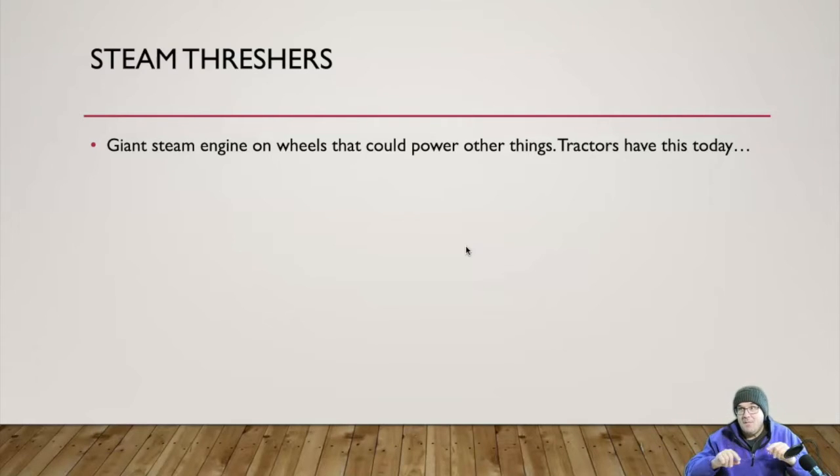What made the steam thresher important was the fact that it could make other machinery go — one engine that could power many different machines. You might think that's not how we do things anymore, but you'd be wrong. This is exactly what tractors do. A lot of people who grow up in the city think a tractor is just a big thing they use to drag stuff around or put a plow on the front.